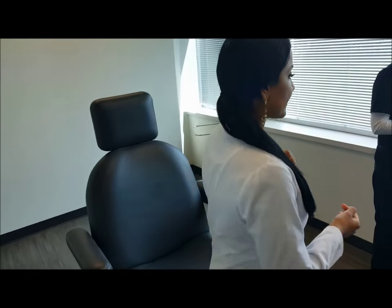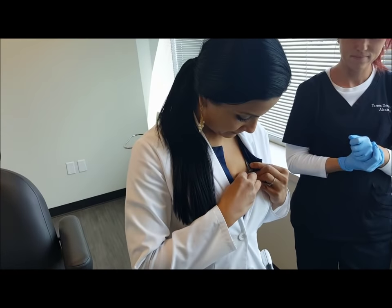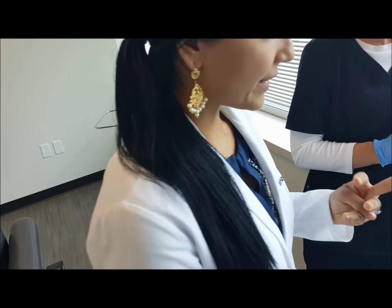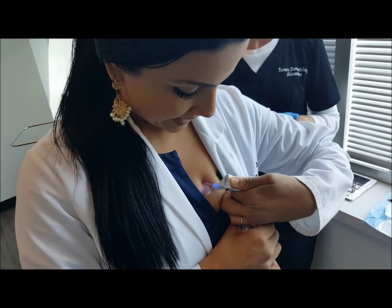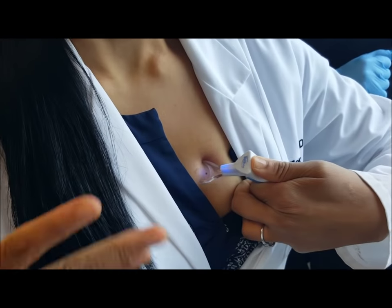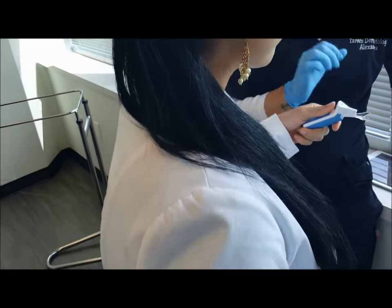So first what I do is I clean the area. My colleague Alexandra, she'll be assisting. Then in my office we use this little vibration device. What that does — it helps vibrate to make those nerves a little less sensitive to the numbing. Will you go ahead and hold that for me please, Alexandra?